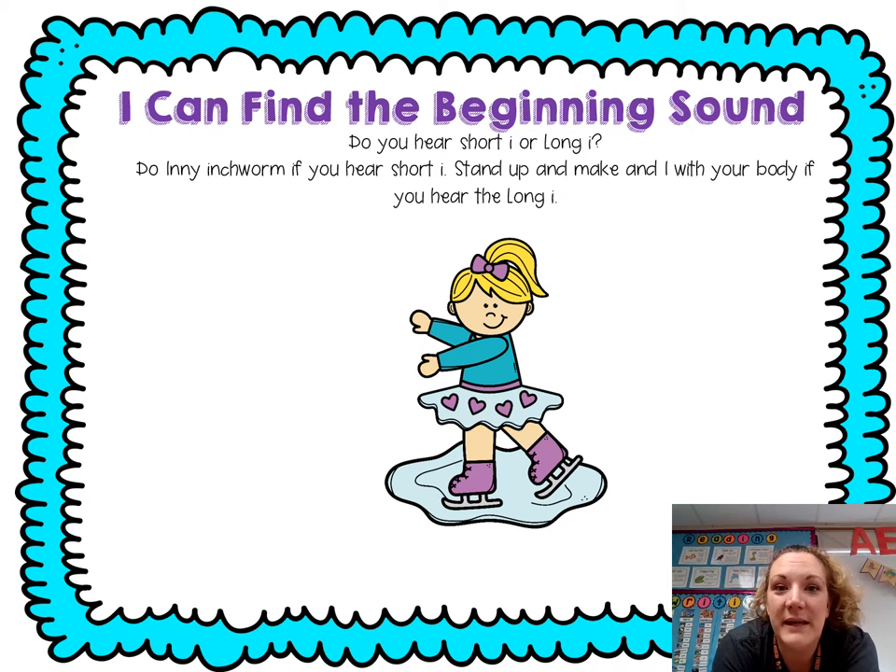Now we're gonna look at the beginning sound, and we're gonna decide: do we hear the short I or the long I? If you hear short I, do the inchworm — I, I. If you hear the long I, make an I with your body and say I, I.